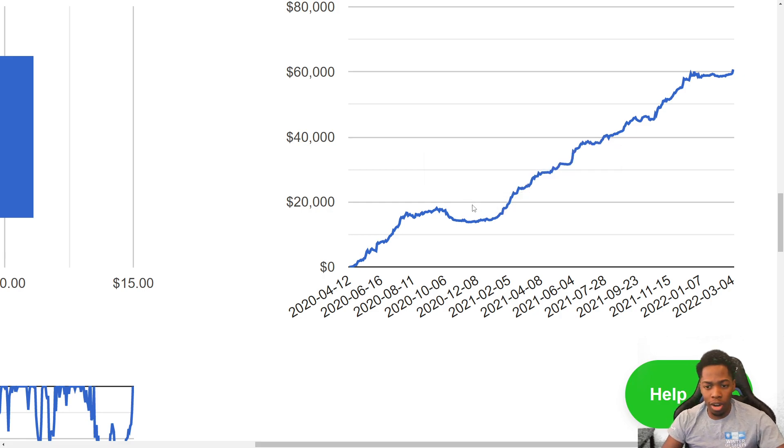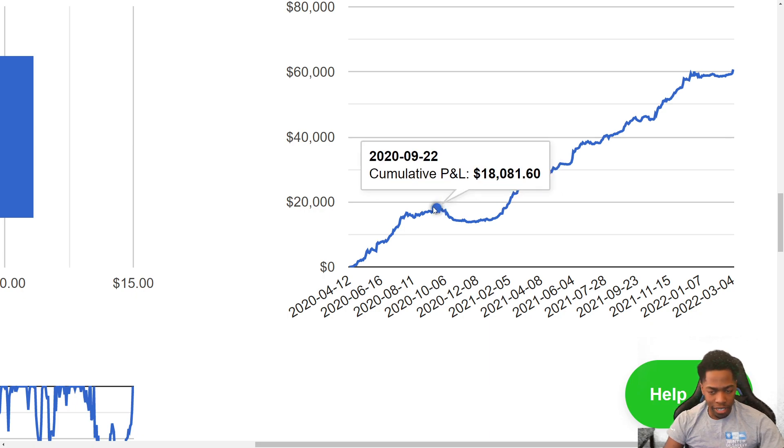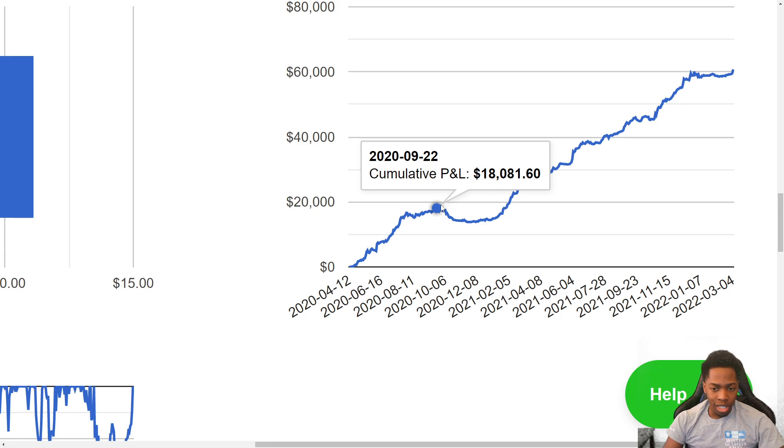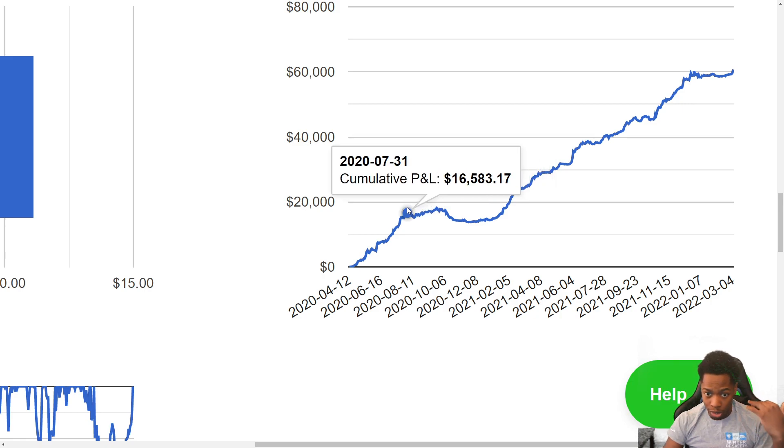This one right here — my biggest sideways period so far — was in 2020 around August going into September. We got a high of around $16,500, let's round that, then went to a high of $18,000, so we made $1,500 — not a huge incline. Between about August 1st all the way through to the end of January 2021, we were basically sideways.